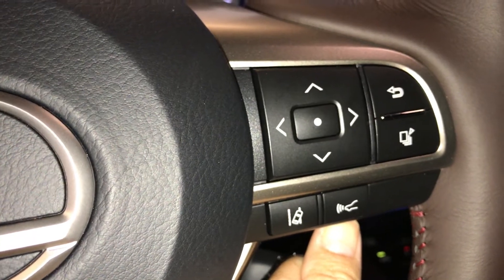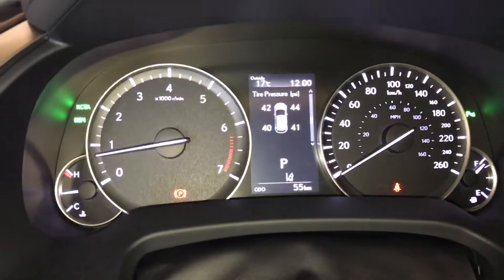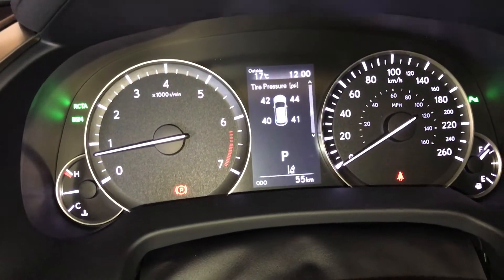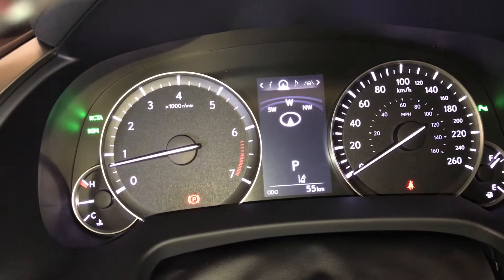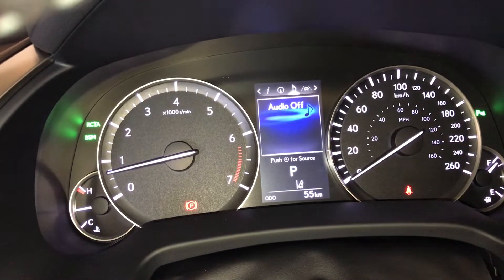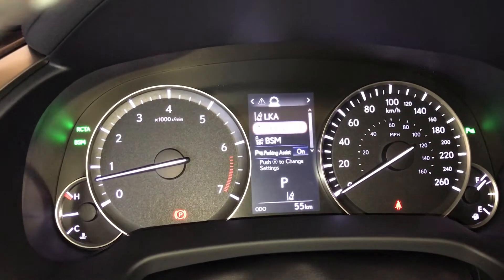Dynamic radar cruise control. This is your information button for your screen above. Tire pressure, your compass, your audio, your radar cruise, and your driving assists.